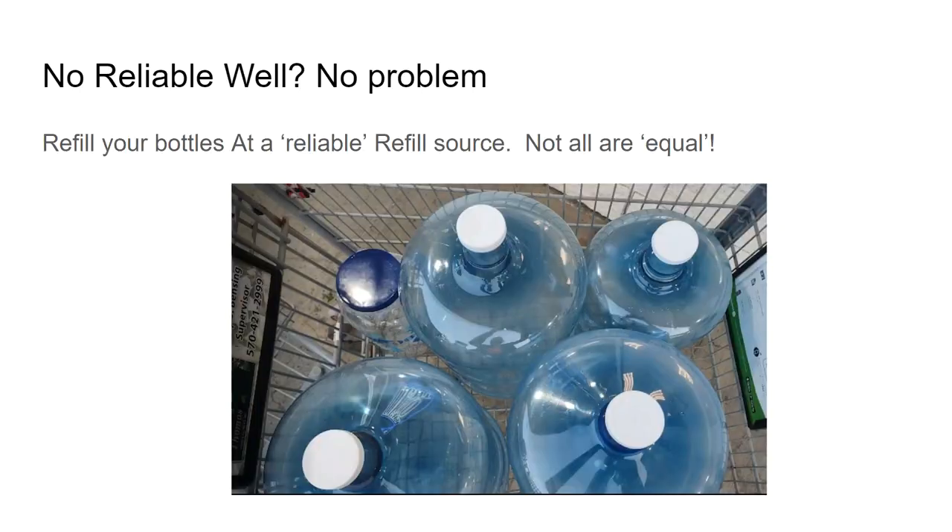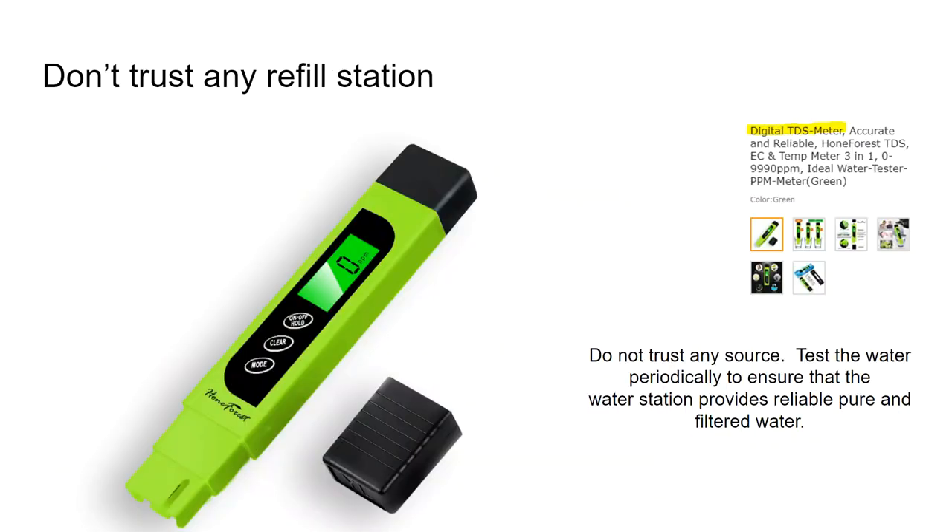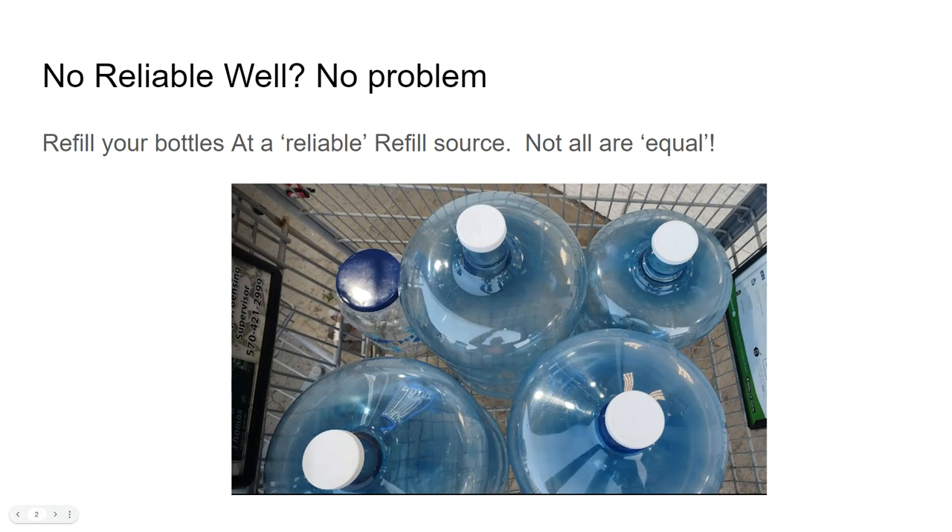I go to one or two Walmarts. I tested both and found that the same company's Walmart locations are not equal — one had a reading of 167 and the other had it at about 9. The lower the number the better.